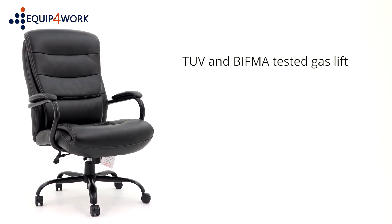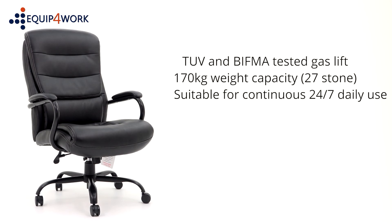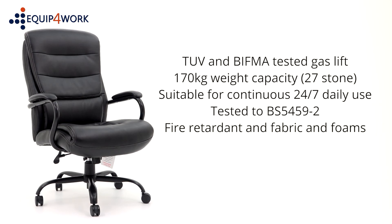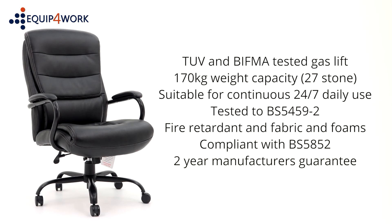A TÜV and BIFMA tested gas lift suitable for persons up to 170 kg (27 stone). Suitable for continuous 24/7 daily use and tested to BS5459-2. Fire-retardant fabric and foams used throughout, compliant with BS5852. Two-year manufacturer's guarantee.